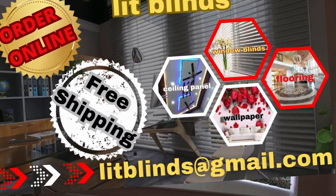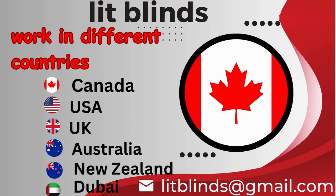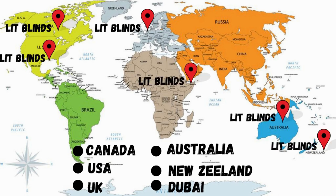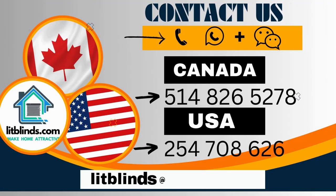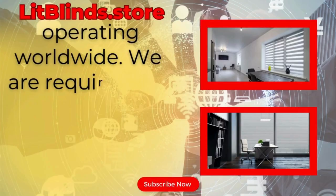Order online with free shipping. Lit Blinds operates in Canada, USA, UK, Australia, New Zealand, and Dubai, providing free shipping and 50% off in each country. Order quickly to save. Contact us: Canada 514-826-5278, USA 254-708-6262, or email islipblinds@gmail.com. Litblinds.store is operating worldwide and seeks skilled installers for window blinds everywhere.